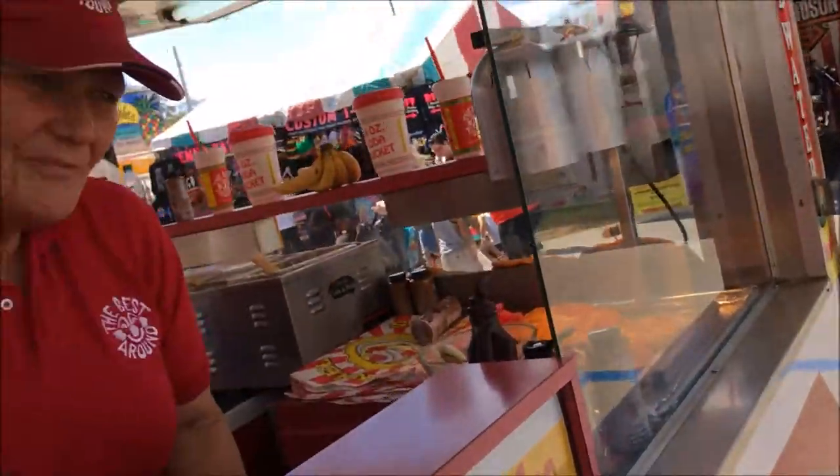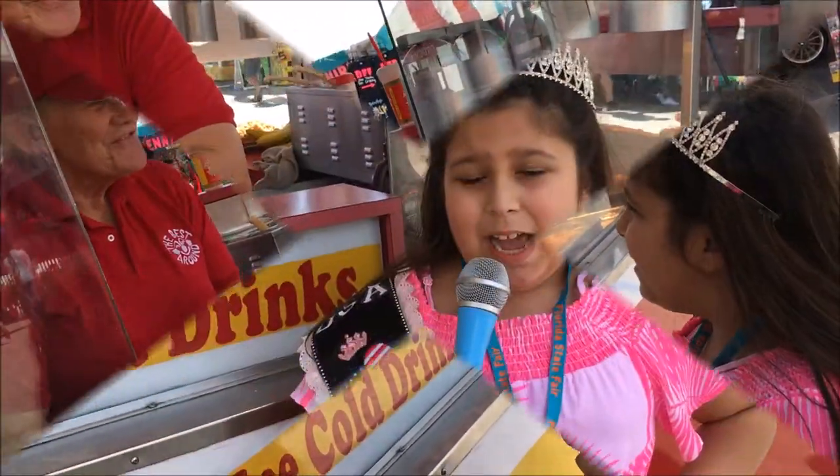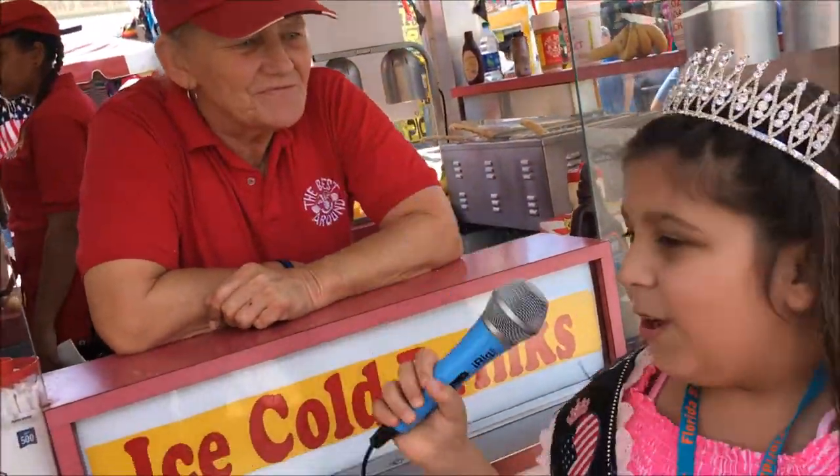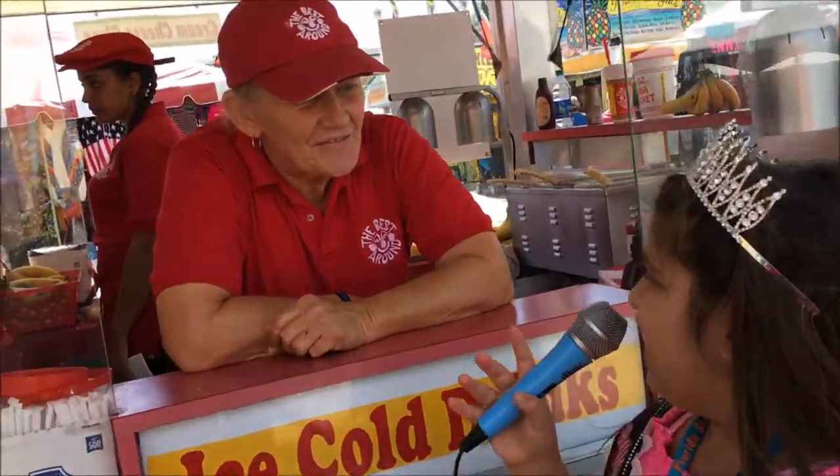Hi, today can I get the Banana Frankel funnel cake? Of course you can, let me get it in the fire for you. Hi, my name is Madeline Patrick and I'm your Lifetime Star reporter, and I'm here with Mom and James. We're at the Florida State Fair — what are you getting here today?